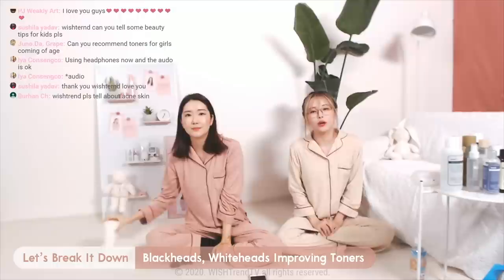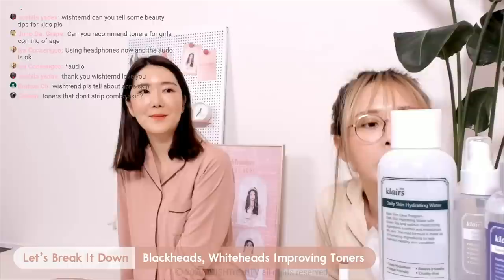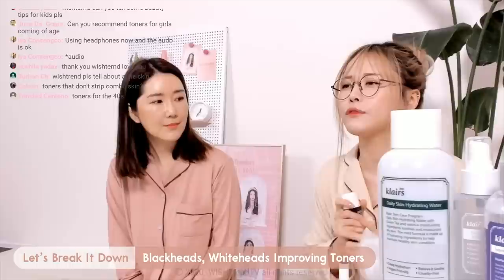Second question: blackheads, whiteheads, and a toner that improves them. We got asked to recommend a toner to get rid of blackheads and whiteheads. This is tricky, but we did it. We actually recommend the Mandelic Acid Prep Water.